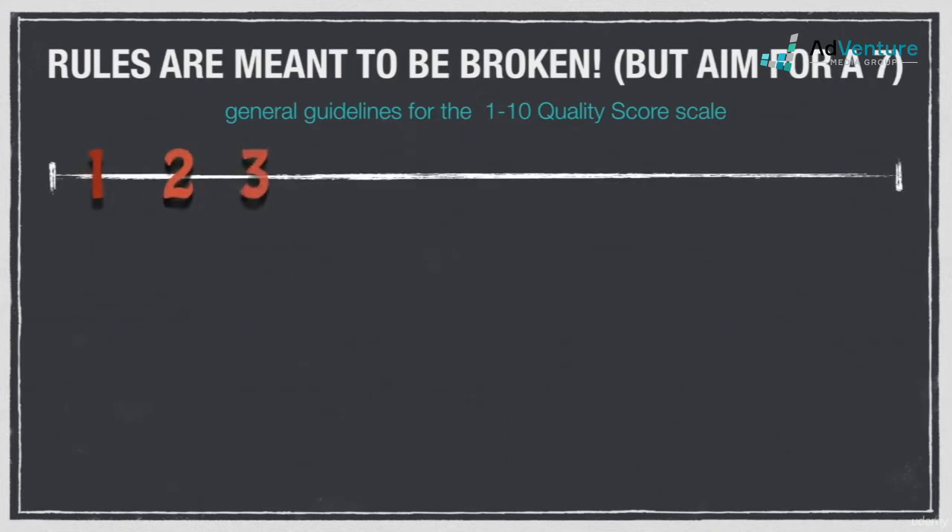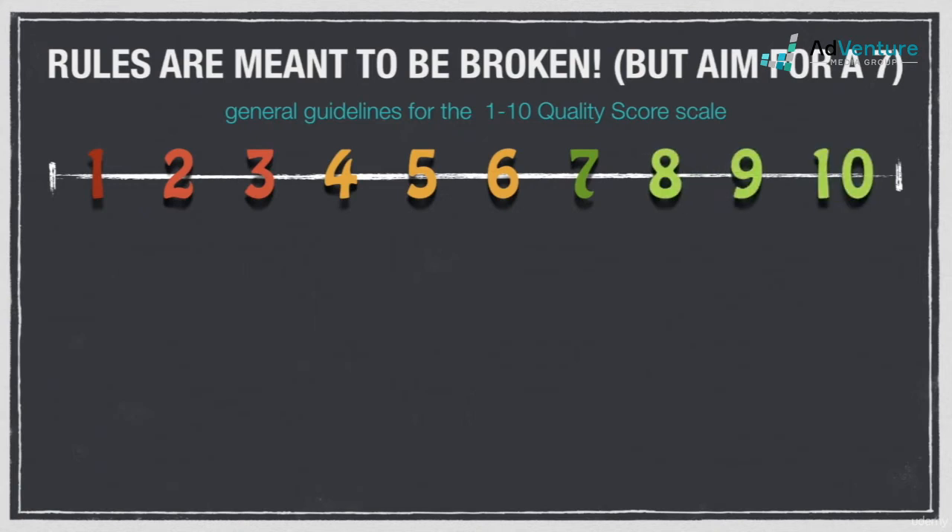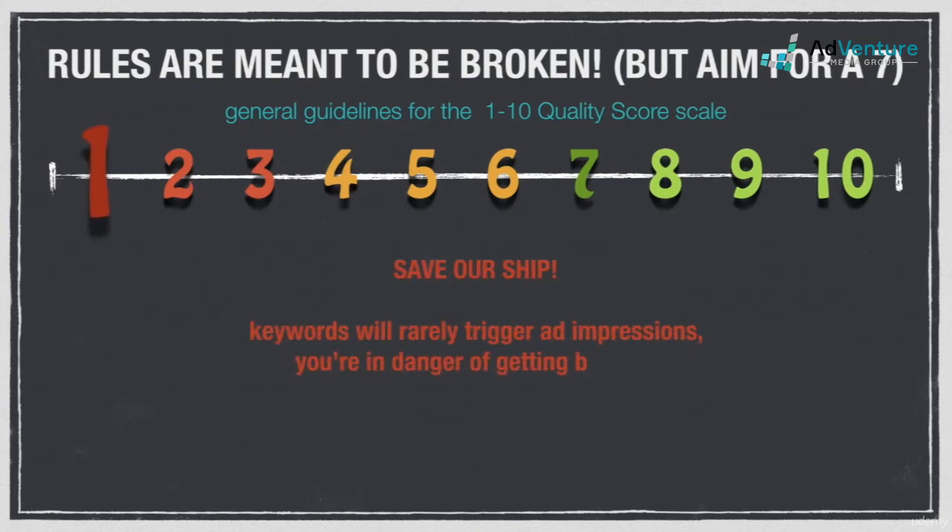Quality score is rated on a 10 point scale. If you're seeing quality scores of one, then you're really in trouble. Chances are you're not really getting any traffic, and if you do, the costs per click will be astronomically high. We'll talk more about the relationship between CPC and quality score in a little bit. In most cases, you'll want to get rid of these keywords right away.